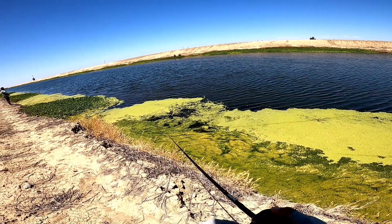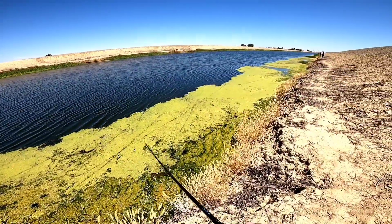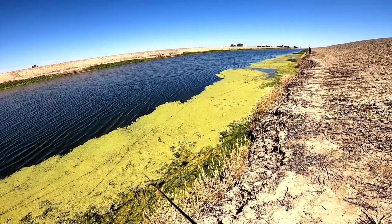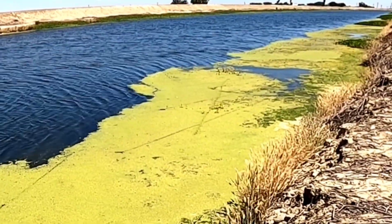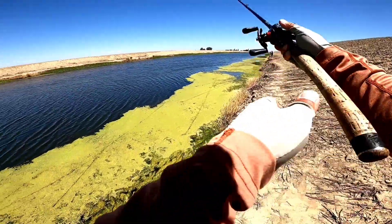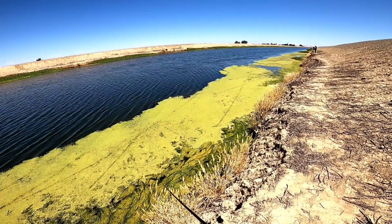Oh my god, right when I pitched it, it blew up! Literally first cast that little bass came out of the grass. I'm just barely crawling it over this duckweed, trying to fish every inch of it. You just never know. That's the thing with frog fishing, especially when you're fishing this thick stuff — if you miss that target by a foot or two, those fish won't move much to grab it. You gotta be basically over their head for them to come up and grab it.